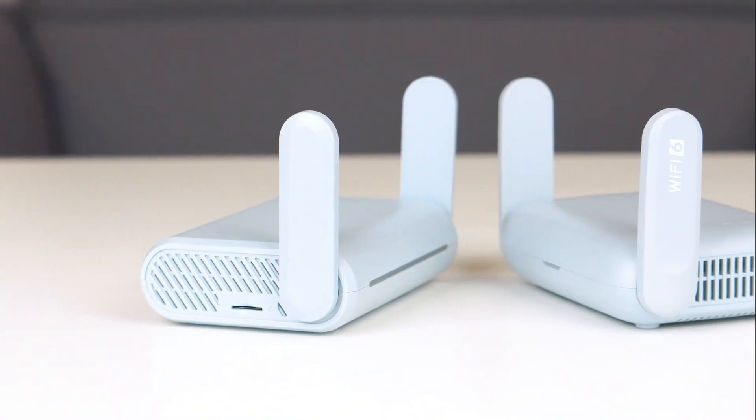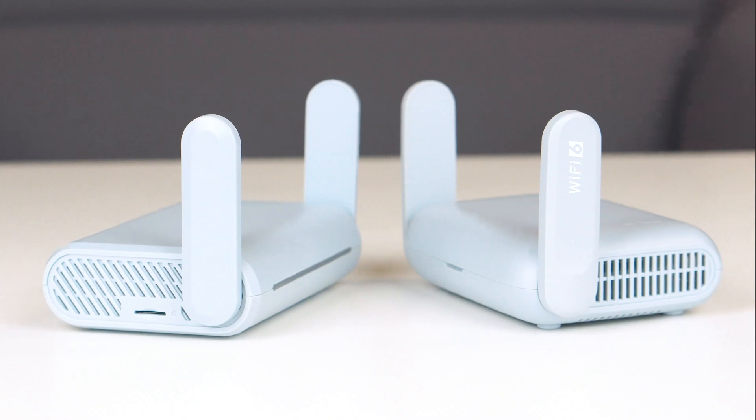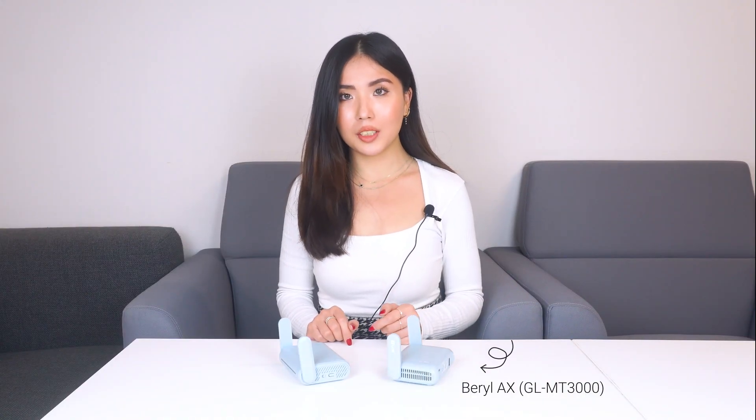Hi, this is Cassandra from GLiNet. As you can see here, I have two GLiNet routers with me today. This is our latest product, Braille 8 MT-1300, and this is its older brother MT-1300. Today I'm going to do a comparison between the two to see if you need an upgrade, which you probably do. Let's go.